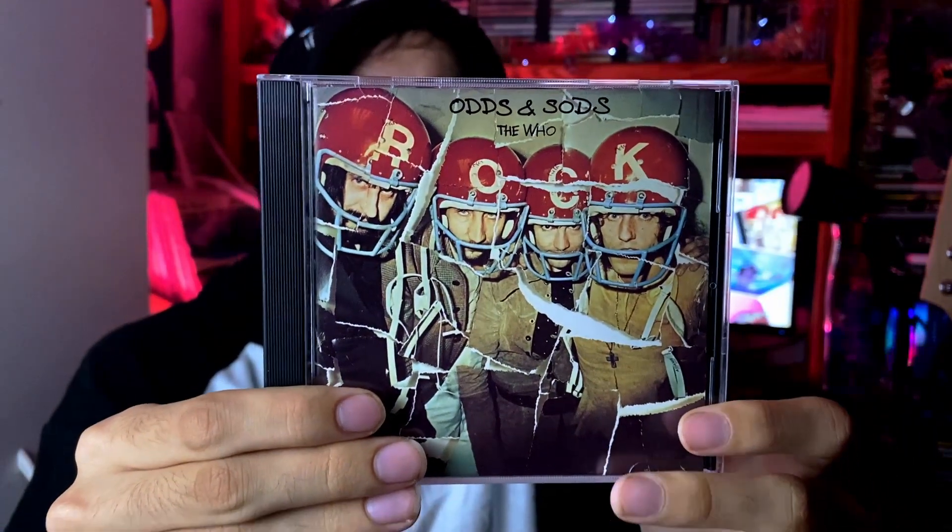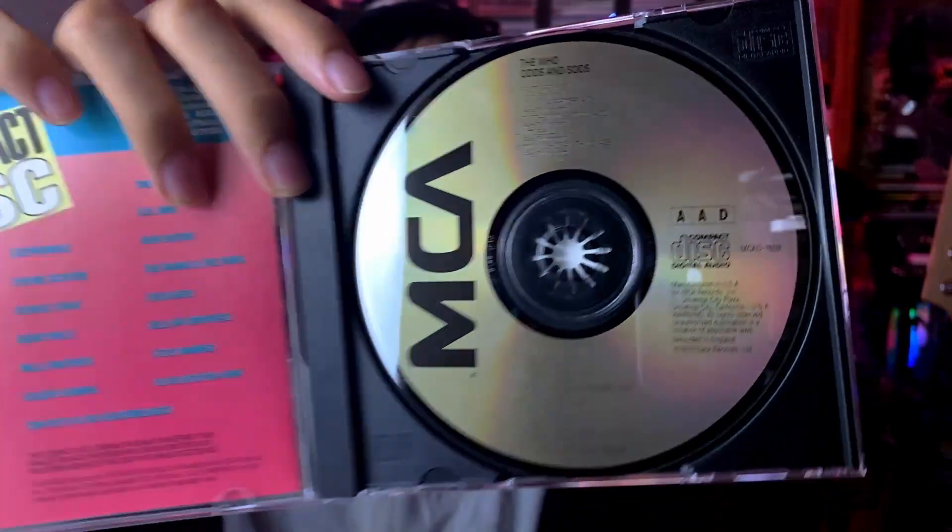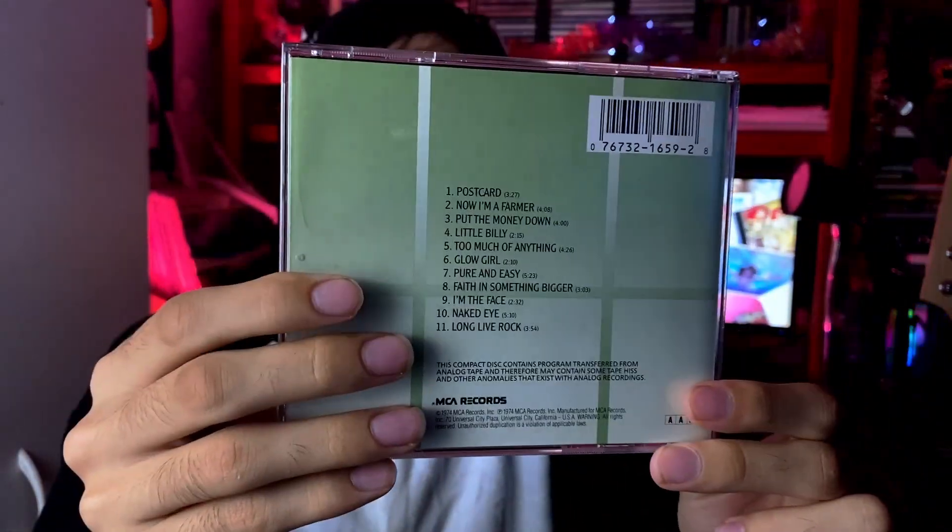This next one was given to me by Garrett, who also sent me that Police album you can see behind me — this was a birthday present. We have The Who 'Odds and Sods' — a compilation disc that has a lot of unreleased material, some of which were originally supposed to be on the abandoned 'Lifehouse' project. Pretty good compilation — some really nice songs. 'Postcard,' 'Now I'm a Farmer,' 'Pure and Easy,' 'Naked Eye,' 'Long Live Rock,' 'Glow Girl' — just a nice compilation. Garrett, thank you very much.